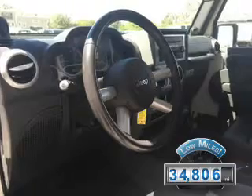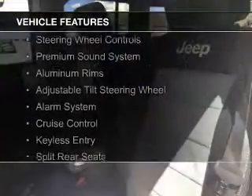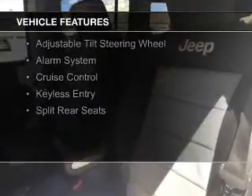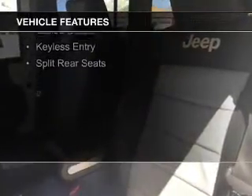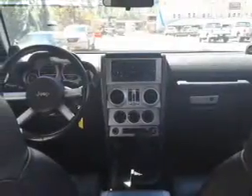The features include Sirius XM satellite radio, digital audio input, steering wheel controls, a premium sound system, aluminum rims, an adjustable tilt steering wheel, an alarm system, cruise control, keyless entry, and split rear seats.